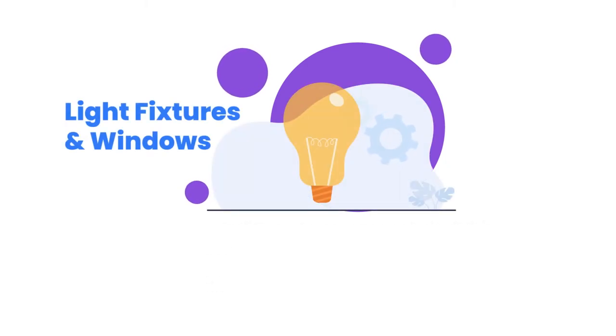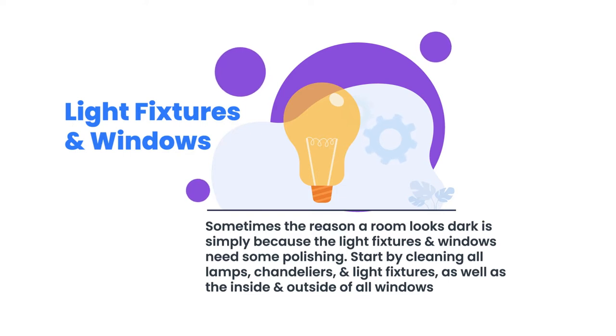Number two: light fixtures and windows. Sometimes the reason a room looks dark is simply because light fixtures need some polishing. Start by cleaning all lamps, chandeliers, and light fixtures. Be sure to replace burnt out bulbs and yellowing lampshades. If the room lacks sufficient lighting, bring in additional lighting and place fixtures strategically throughout the room. Windows are an important source of natural light. In order to maximize the light they provide, clean the inside and outside of each window — this not only improves lighting, but also allows for a crisper view of the sky and surrounding landscaping.